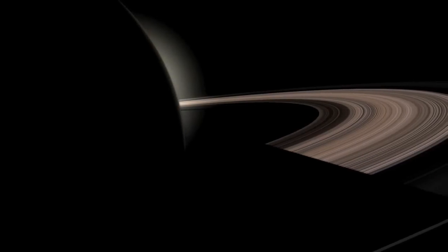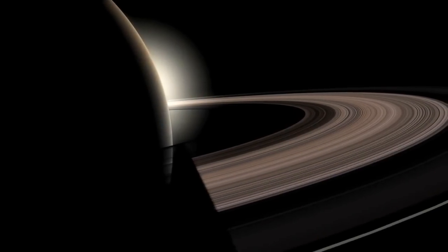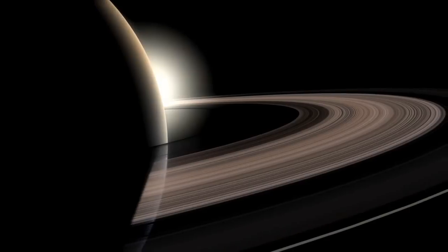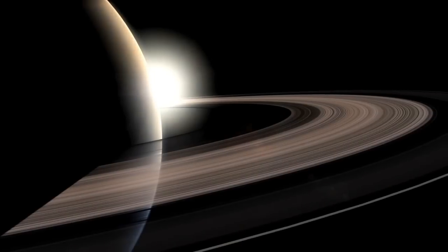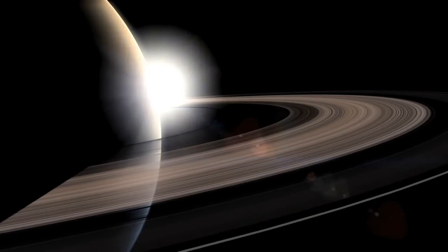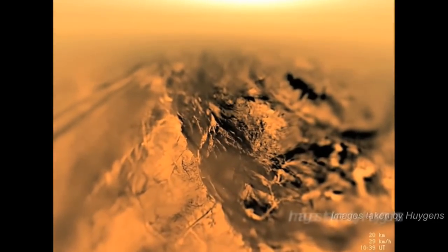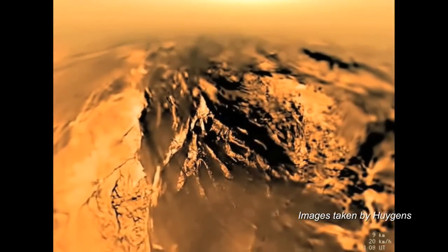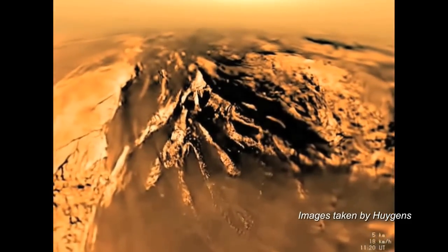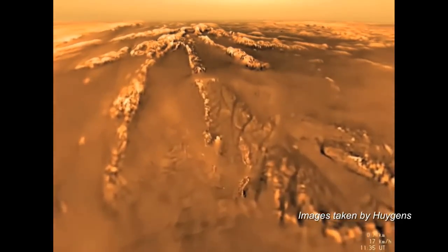After a journey of nearly seven years, the Cassini-Huygens spacecraft, made up of NASA's Cassini orbiter and ESA's Huygens probe, became the first to enter orbit around Saturn. In early 2005, the Huygens probe successfully traveled through the atmosphere of Saturn's largest moon, Titan, and touched down on the surface. This is the only landing to have taken place in the outer solar system, and the furthest from Earth.